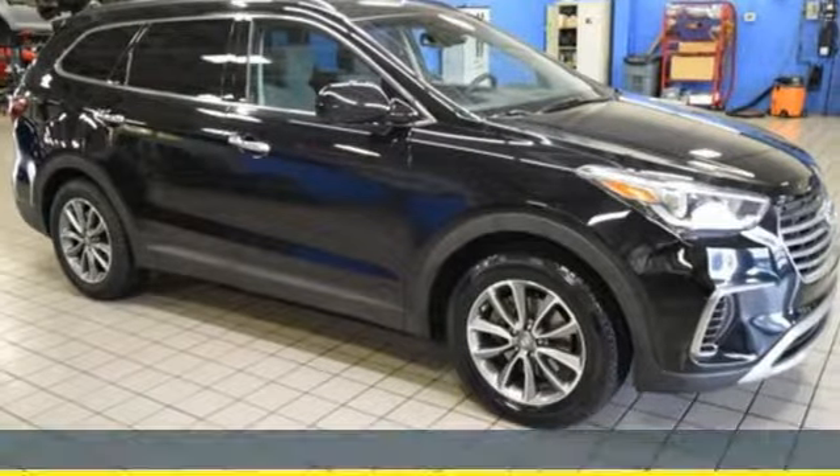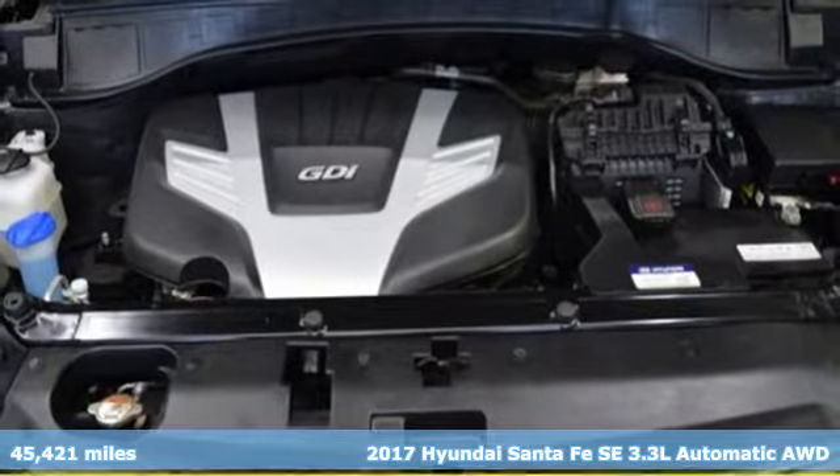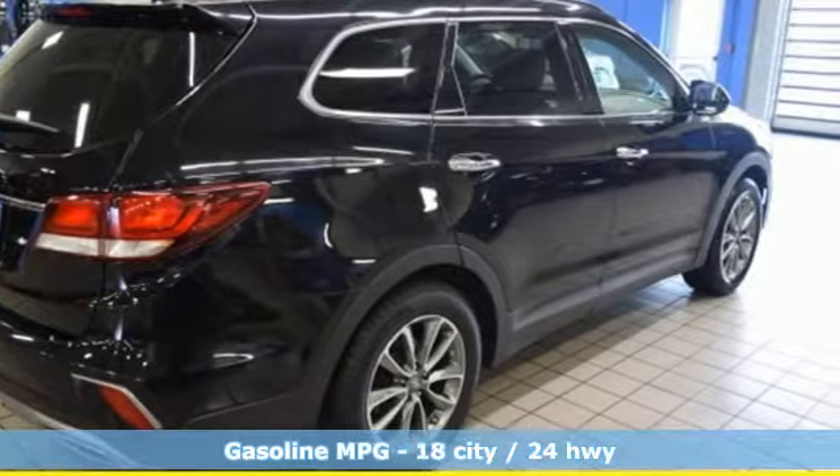It's a 2017 Hyundai Santa Fe. It offers plenty of sport to go with its utility to make it one exceptional vehicle. It's equipped for all your driving needs and wants.